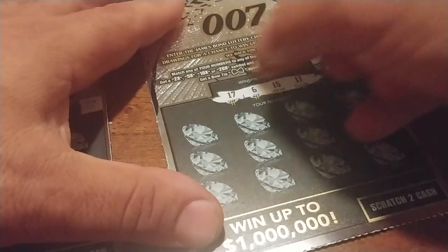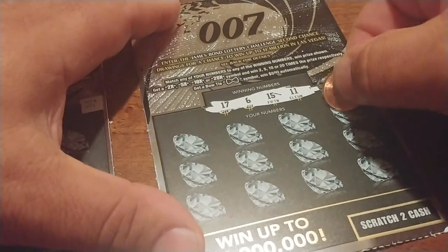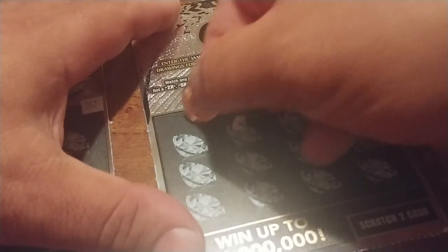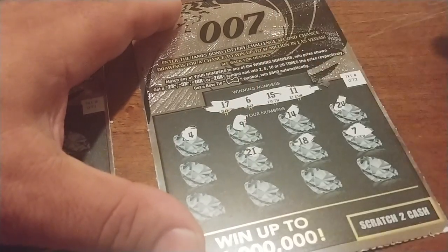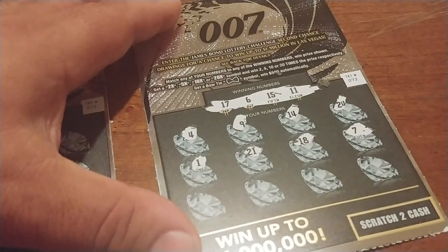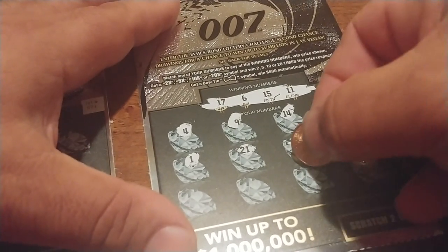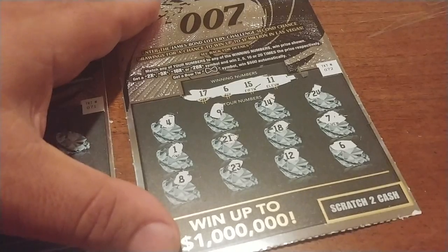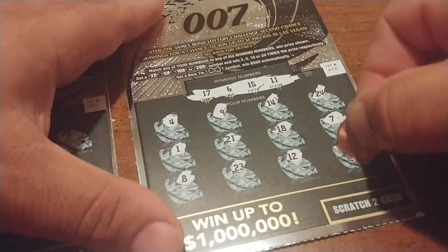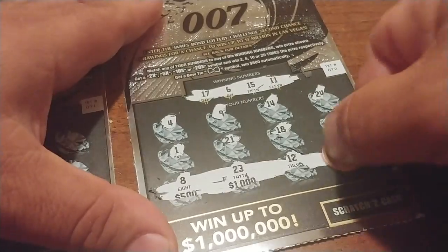Looking for 17, 6, 15, and 11. We have 24 and 14, 9 and 4 — nothing yet. Over here: 7, 18, 21, and 1. Bottom row — 6! There we go, we have a match. 6 on the bottom right-hand corner. Any more matches? 12, 23, and 8. Under that 6 we have $15. Not bad — this is a come-up already. So I bought two of these for $10 and I have $15 already. But I spent $40 total, so the goal is to overcome that number and make this a profitable session.